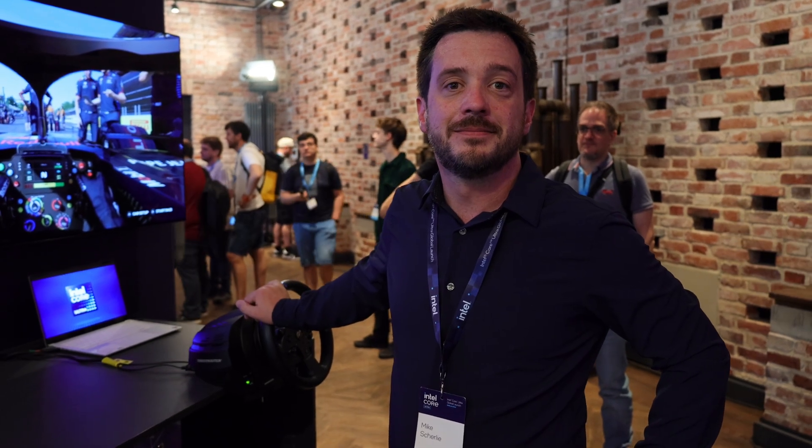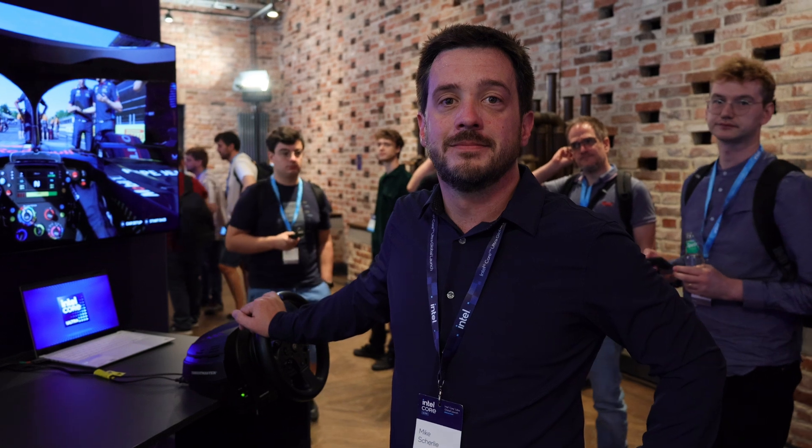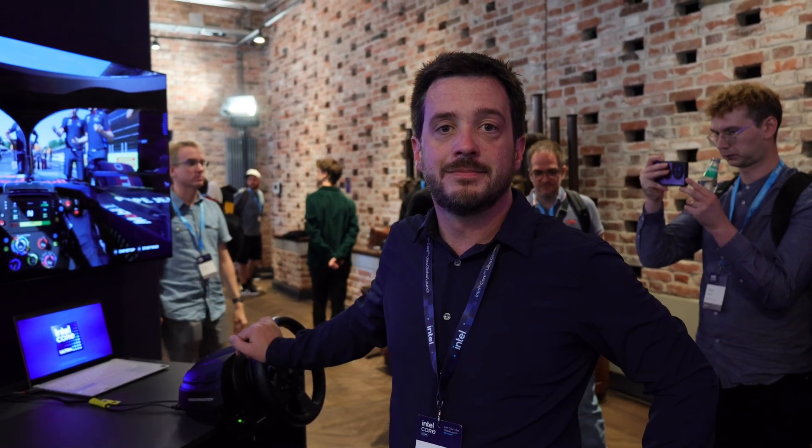Hey, it's Dave Ault, developer for Hot Tech and Hot Hardware. I'm here with Mike from Intel at the Lunar Lake demo showcase, and we have an interesting gaming demo here that Mike's got to show us.